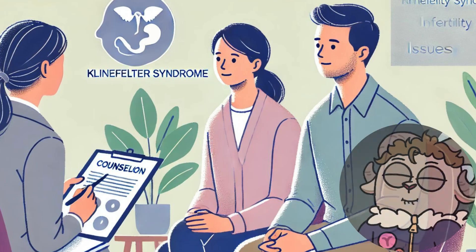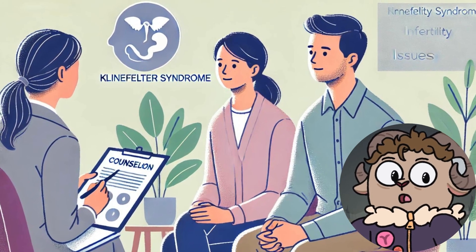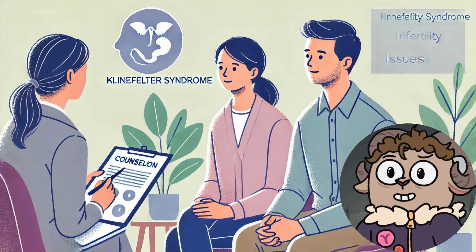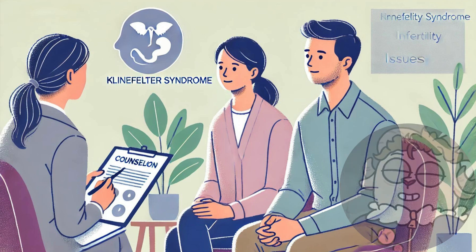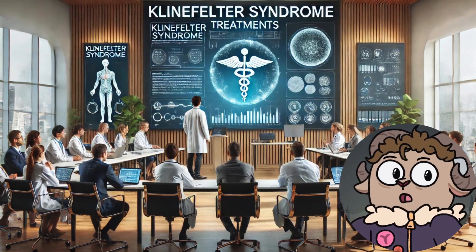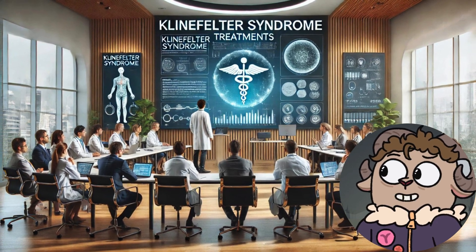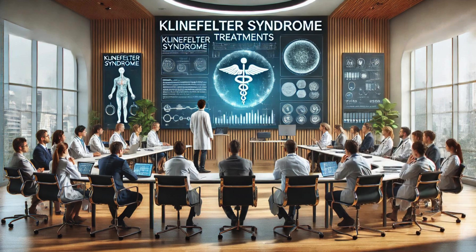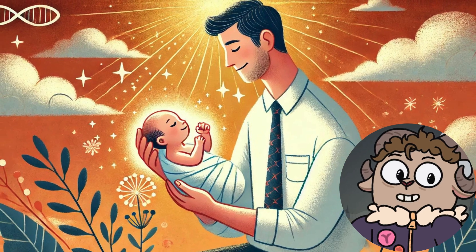Overcoming infertility in Klinefelter syndrome is a complex journey that requires understanding the condition, exploring various medical interventions, and maintaining hope and resilience. Men with Klinefelter syndrome generally produce lower levels of testosterone and have smaller testes, which can significantly impact sperm production. Infertility is a common issue, with many men producing few or no sperm. However, advancements in reproductive medicine have opened up possibilities for fatherhood, even for those diagnosed with this syndrome.